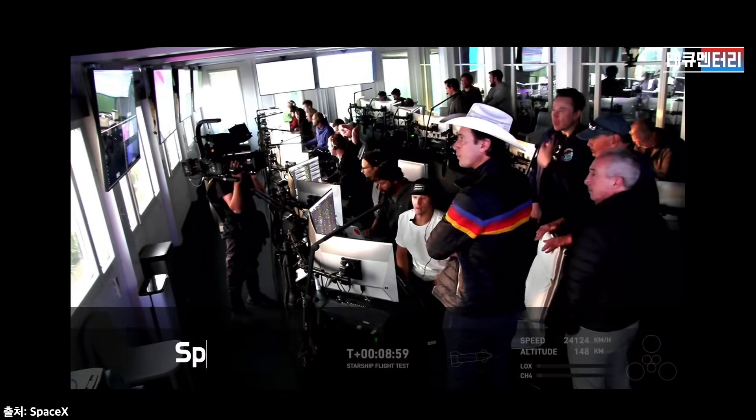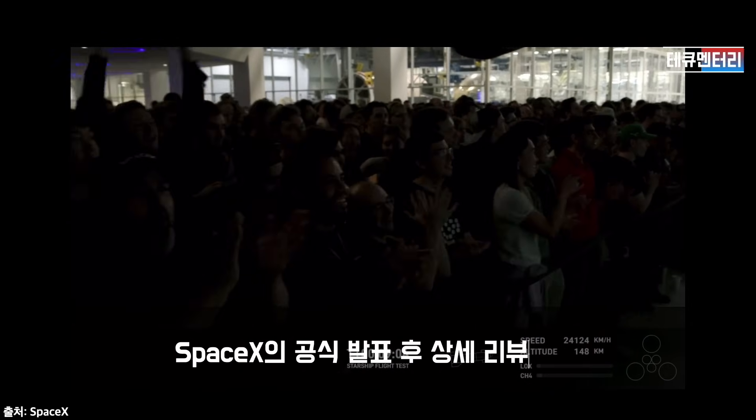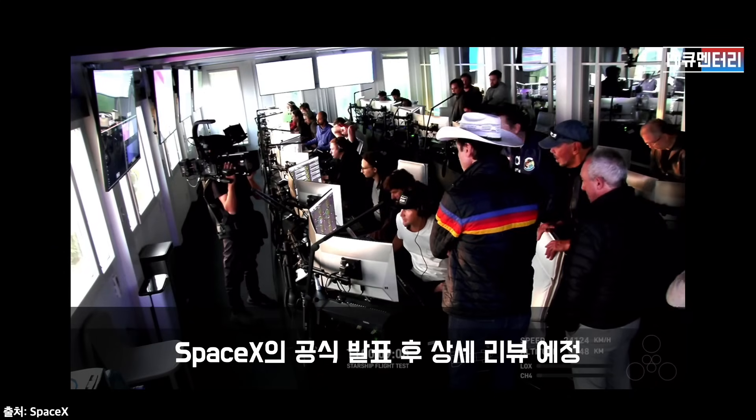That's our control center at Starbase, Texas. The crowd here, and Mission Control Center behind us in Hawthorne — everyone is super excited. What a successful day this has been so far.